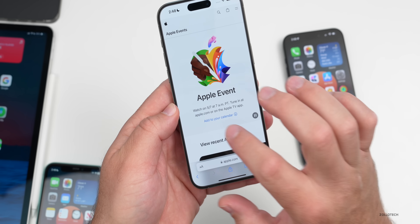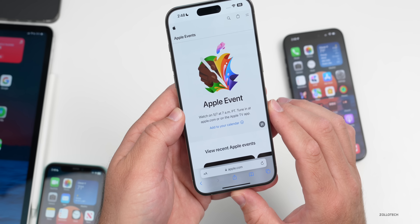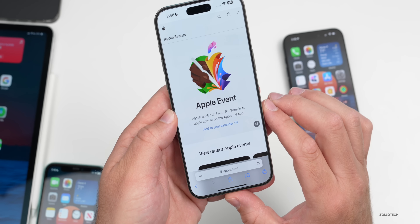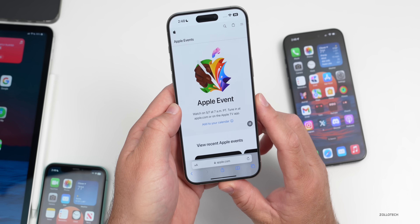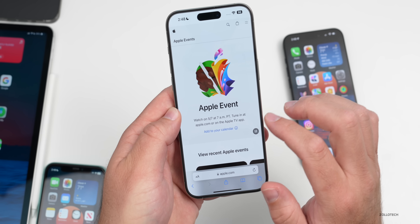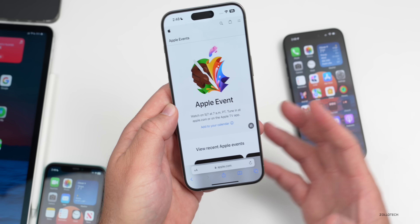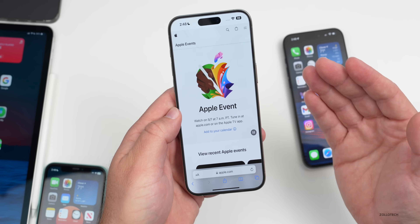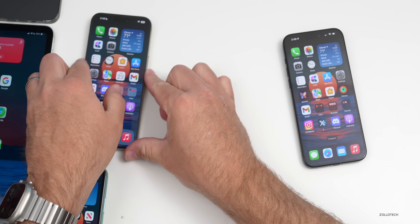Apple sent out invites today for their virtual event. It's on May 7th at 10 a.m. Eastern time, and you can watch it on apple.com, Apple TV, or YouTube. This event is called 'Let Loose' and has a little animation featuring an Apple Pencil. We expect some iPads, and I have a whole separate video going over everything to expect as far as iPads and accessories.